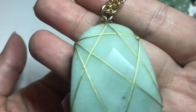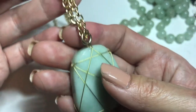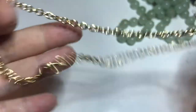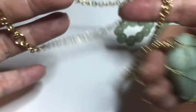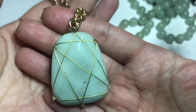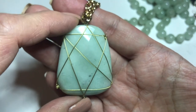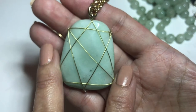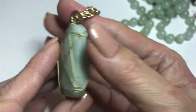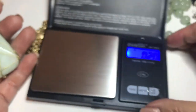Next up we have this jadeite pendant. It's wrapped in gold thread. I placed it on a 30-inch gold tone chain with a lobster clasp. It's quite substantial — it's faceted, about an inch and three quarters high, about an inch and three eighths inches wide, and about a half inch in diameter. It's really heavy.